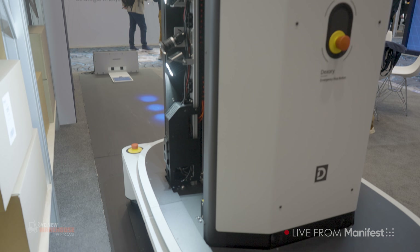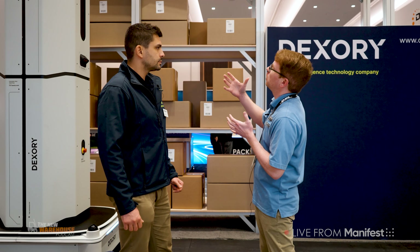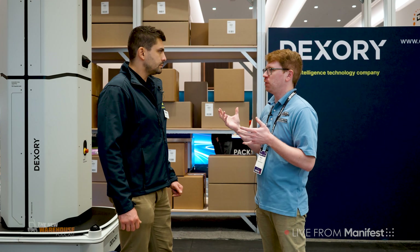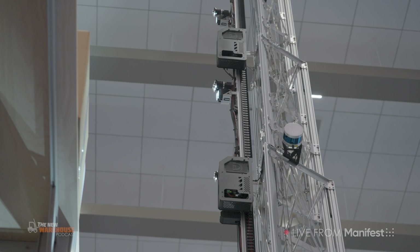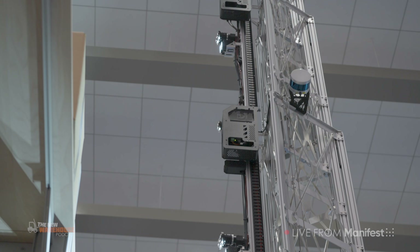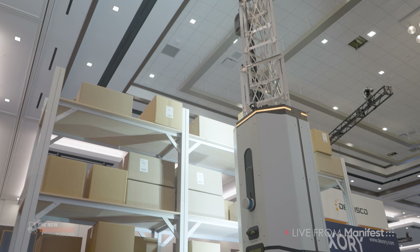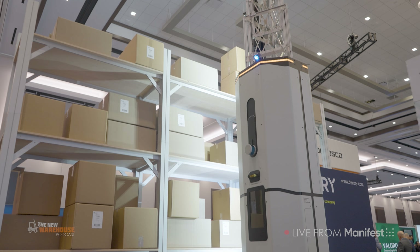The form factor is very interesting — having this tall tower is very different from a lot of other solutions on the market that are capturing data as well. Talk to us a little bit about how that makes a difference and how capturing a whole section of racking at a time is making such a difference in capturing that data.